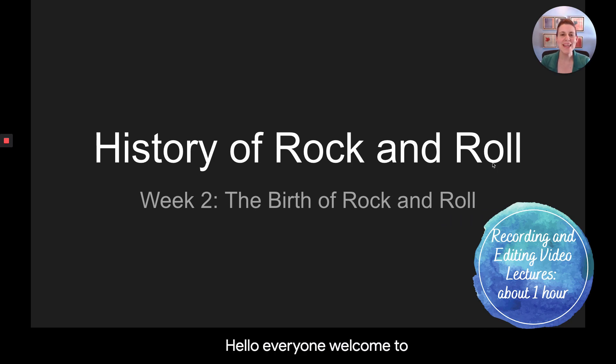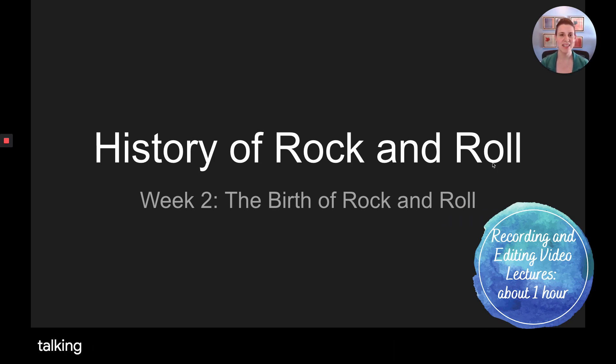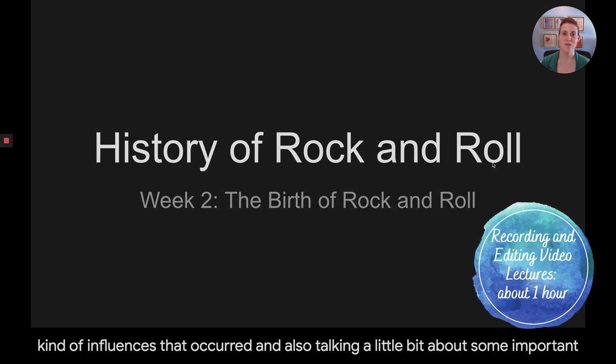Hello everyone, welcome to week two of our class. This week we're going to keep talking about the history of rock and roll — specifically the birth of rock and roll, the early influences that occurred, and also some important rock stars.